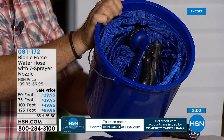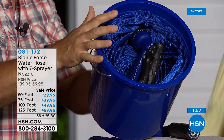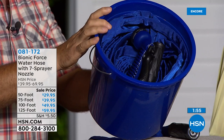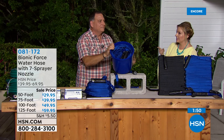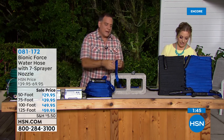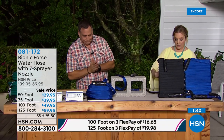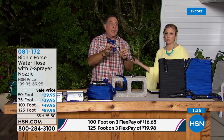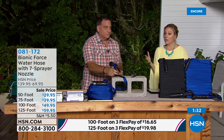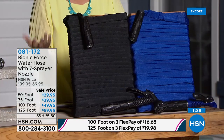Heat resistant, cold resistant — very durable, lasts and lasts. It comes with a warranty. We have the 125-foot as the most popular but also the 50-foot — maybe you have a townhome and just want to water the plants in the backyard. 50-foot, 75-foot, 100-foot, and for the very first time 125-foot in your choice of black or blue.